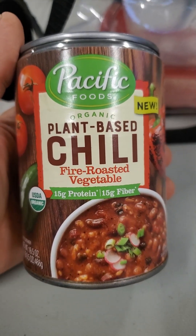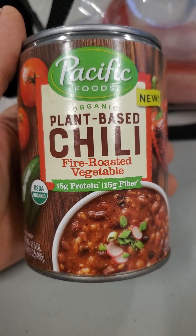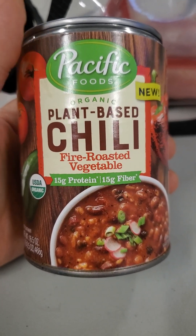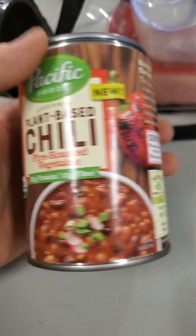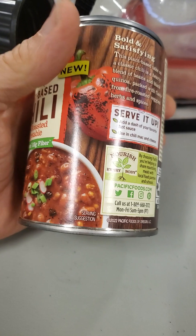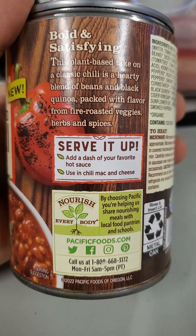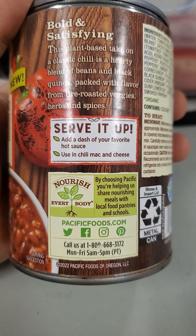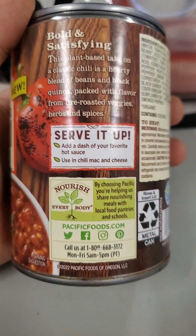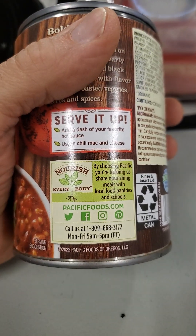This review is of Pacific Foods organic plant-based chili fire roasted vegetable — USDA organic and thus non-GMO as well. It has 15 grams of protein and fiber as well. There's also a blurb, and they participate in Nourish Everybody for food, which is a charity.